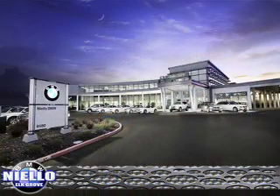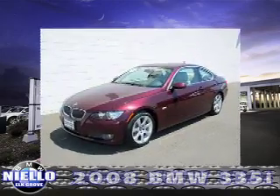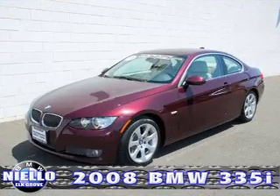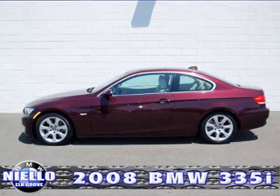Don't miss this certified pre-owned 2008 BMW 335i Coupe. This vehicle has 35,000 miles, Steptronic transmission, Barbera red metallic paint with cream beige Dakota leather interior.